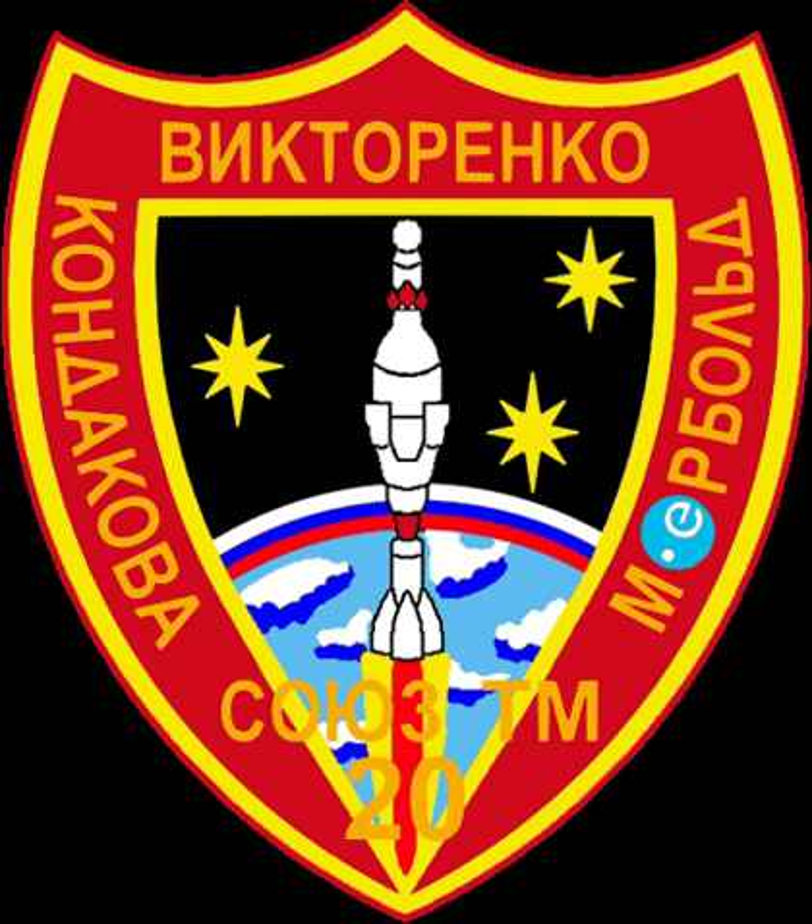The Soyuz TM (Transportnyi Modifitsirovannyi), meaning 'transport modified', were fourth generation Soyuz spacecraft used for ferry flights to the Mir and ISS space stations.